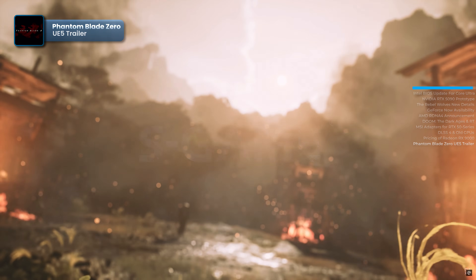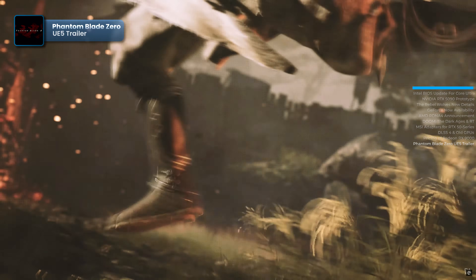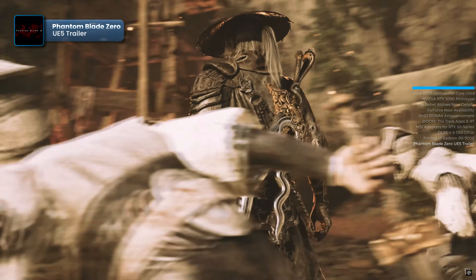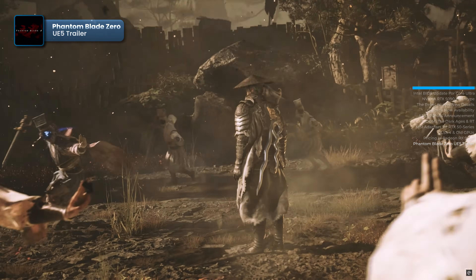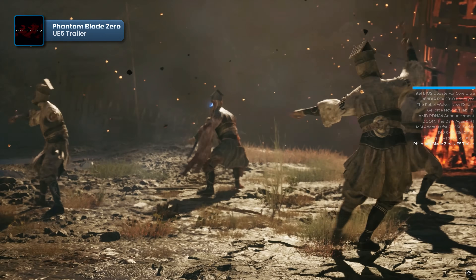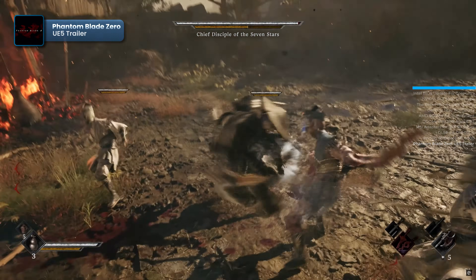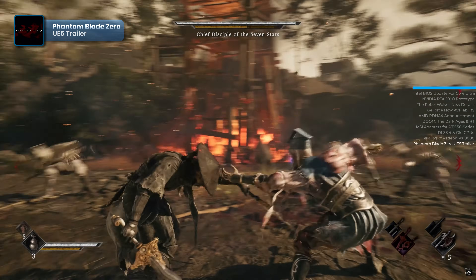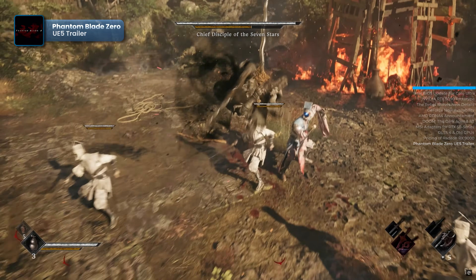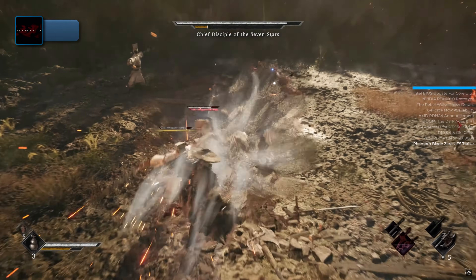Studio S Game has released a new trailer for its AAA title Phantom Blade Zero in celebration of the Year of the Snake. The video showcases the stunning world built with Unreal Engine 5, Snake-inspired weapons, and an intense boss battle. The game features fast-paced, dynamic combat with numerous combos, leaving no room for error — death comes almost instantly to the protagonist. Players will take on the role of Sol, an assassin framed for the murder of a high-ranking member of the order. Based on the trailer, the developers appear to have drawn inspiration from Sekiro: Shadows Die Twice. Following the massive success of Black Myth: Wukong, investors have increased the budget for Phantom Blade Zero. The game is scheduled for release next year with no exact date announced yet, and will be a console exclusive for PlayStation 5 but will also launch on PC.